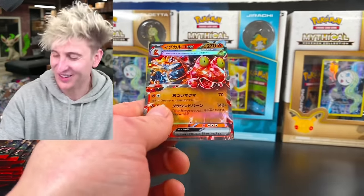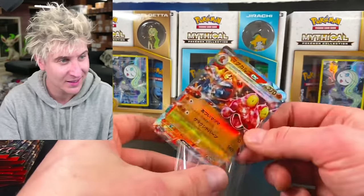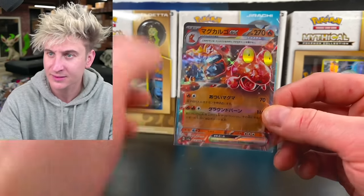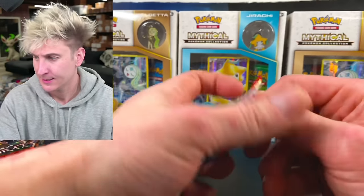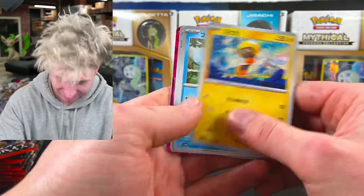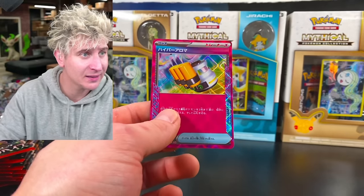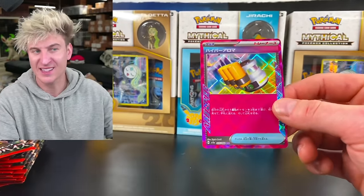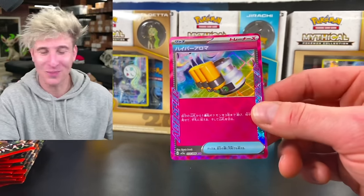We got a Magcargo! Magcargo Diamond Thing EX. Does Magcargo have a full art version? He does have a full art version of the Diamond Thing. We got another ACE SPEC — this is Hyper Aroma. The other one was Survival Cast.